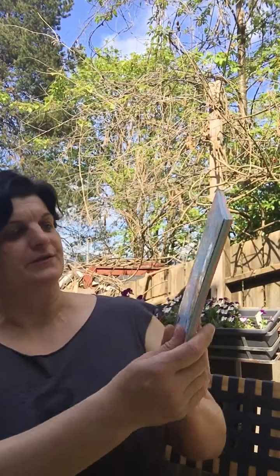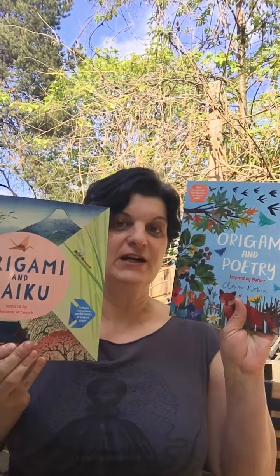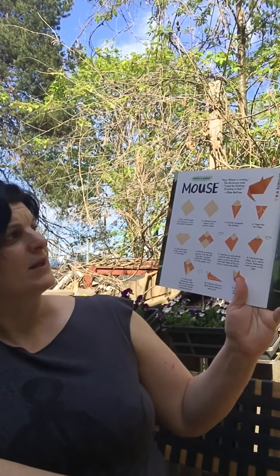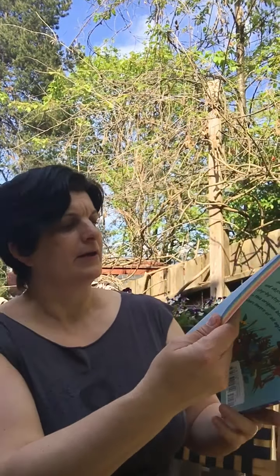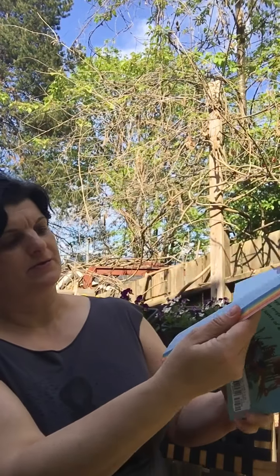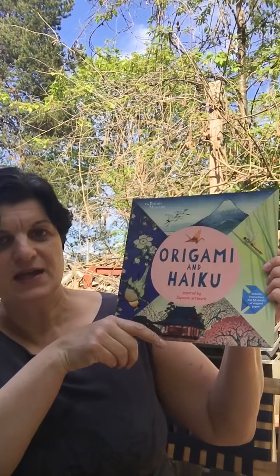Here's something for older children. This is an origami and poetry book, and they also have an origami and haiku book. If your child is into writing poetry, this is very beautiful. For example, here's one about a mouse — the poem reads: 'Now winter is coming, the dormouse said, I must be thinking of going to bed.' That's a poem by Lillian McCrea. Every page comes with a poem and an origami idea — this one about owls. And there's a big back section with plenty of origami paper so you can practice. The other one is origami and haiku, for kids ten years and up.